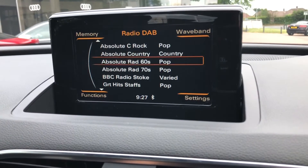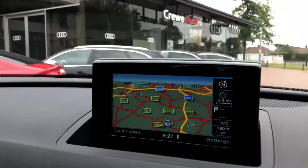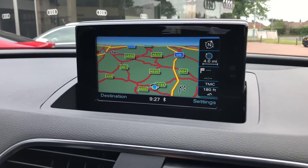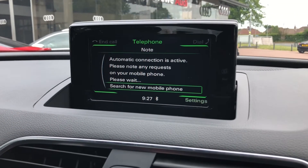In the centre you will find your multimedia interface where you can control your DAB radio stations, giving you a long list of things to listen to. It's all controlled with the dial in the centre console where you can flick through into your satellite navigation, and also control your mobile phone connected through Bluetooth.